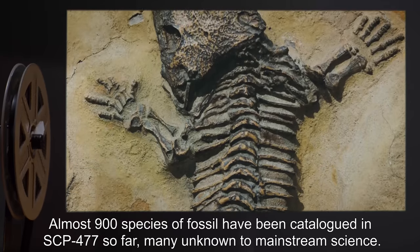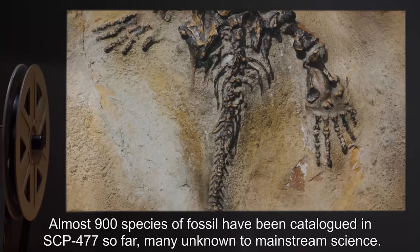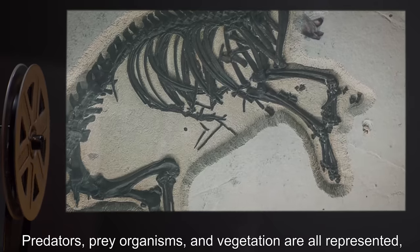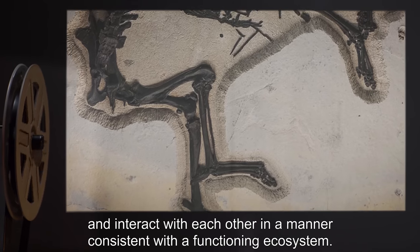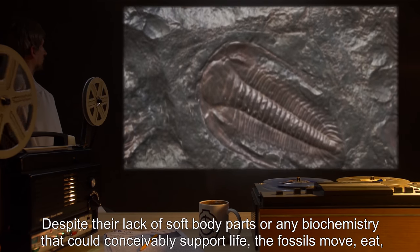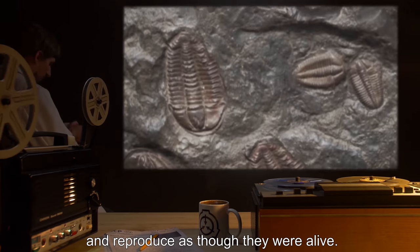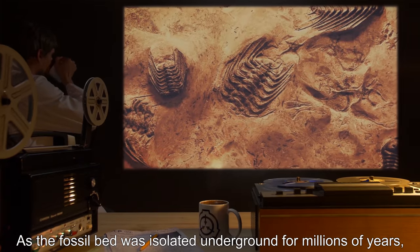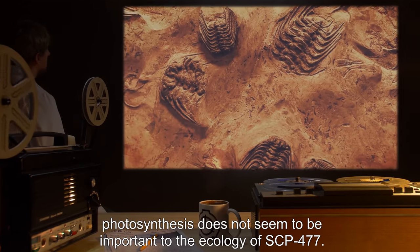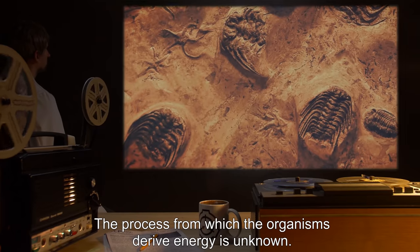Almost 900 species of fossil have been cataloged in SCP-477 so far, many unknown to mainstream science. Predators, prey organisms, and vegetation are all represented, and interact with each other in a manner consistent with a functioning ecosystem. Despite their lack of soft body parts or any biochemistry that could conceivably support life, the fossils move, eat, and reproduce as though they were alive. As the fossil bed was isolated underground for millions of years, photosynthesis does not seem to be important to the ecology of SCP-477. The process from which the organisms derive energy is unknown.